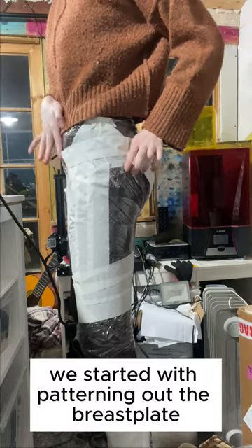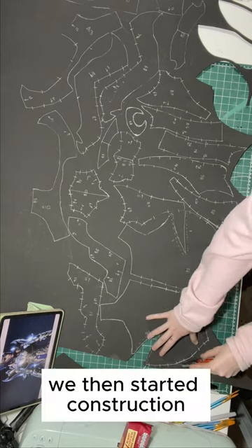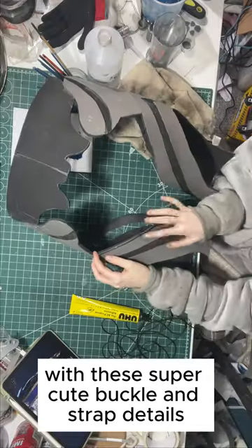We started with patterning out the breastplate and thigh armour. I had my ever-loyal cosplay assistant, my mum, help with drawing out the back design. And we then started construction. I also threw together the hip plates with these super cute buckle and strap details.